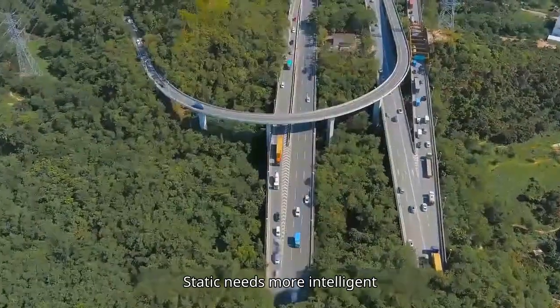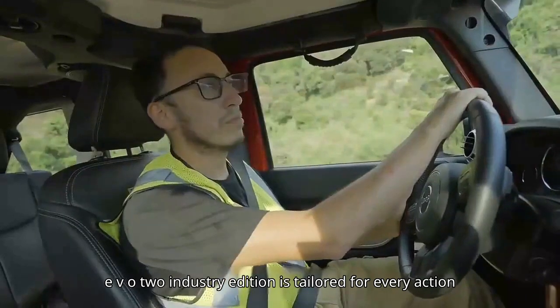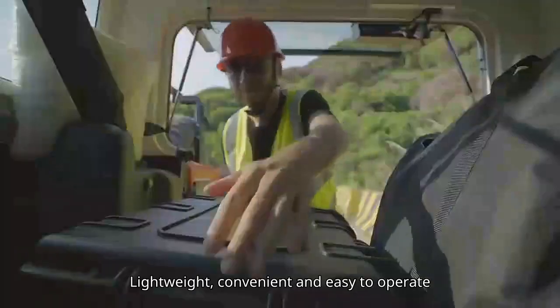Static needs more intelligent, safe and efficient flying robots. EVO2 Industry Edition is tailored for every action, lightweight, convenient and easy to operate.